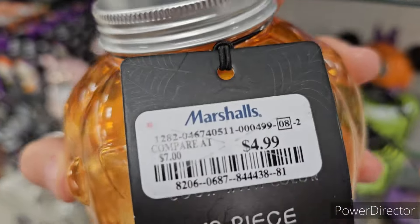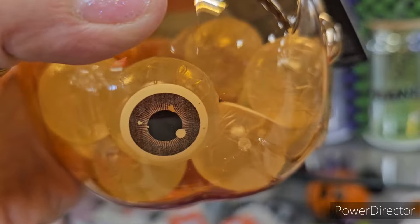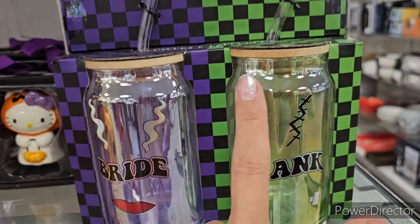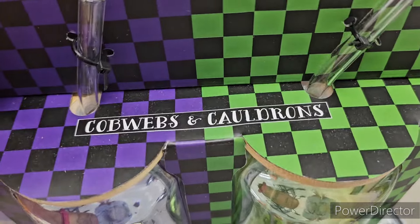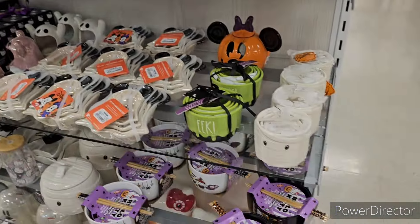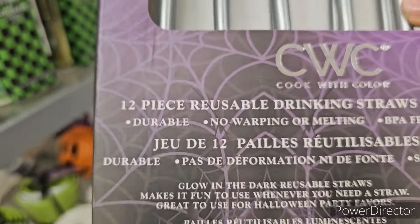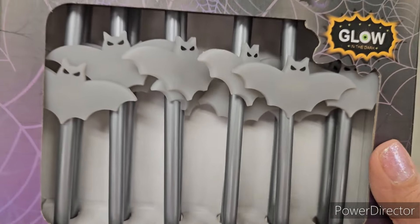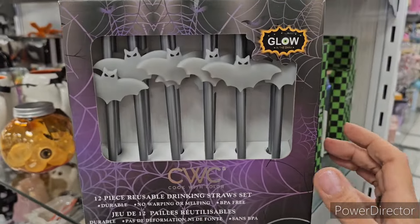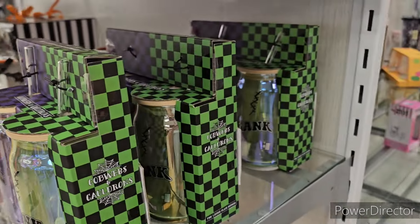Look at these — Bride and Frank glass tumblers — cobwebs and cauldrons design. Aren't they cute? $10. Super exciting! Now I'm really going to show you these straws. Are they metal or plastic? They're plastic, but they have bats on them — aren't those cute? Oh my lordy, look at them! Cute little bats. Five dollars for those.